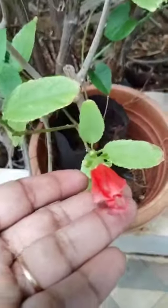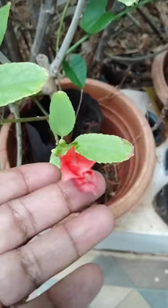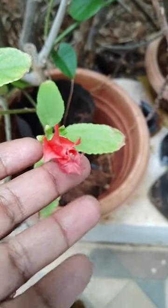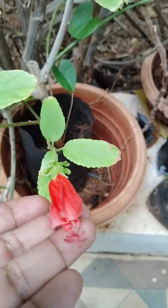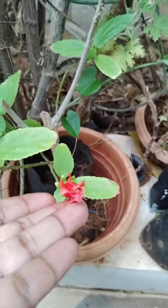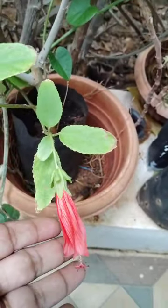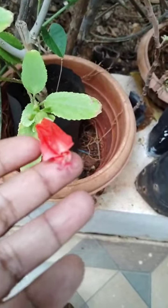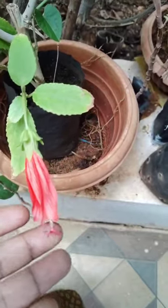See here, this is hibiscus. Looking very beautiful and very nice. Color also very thick red color.